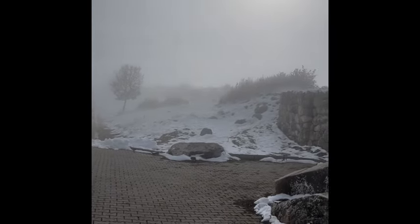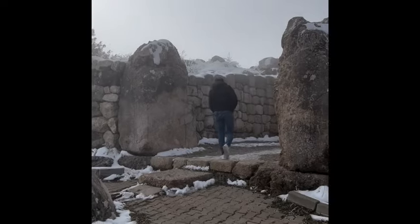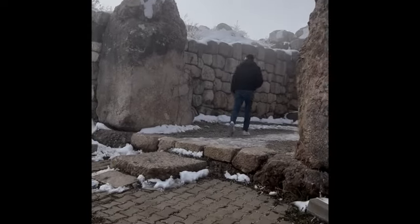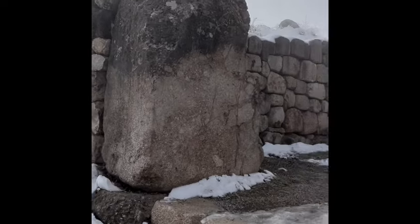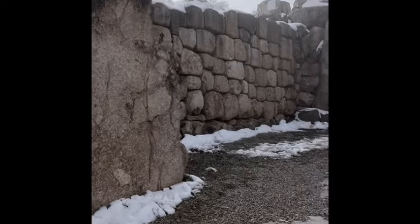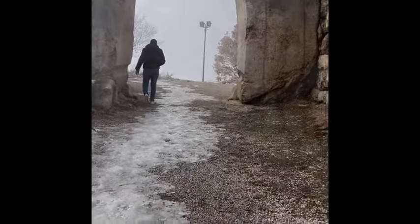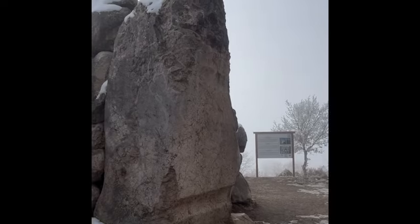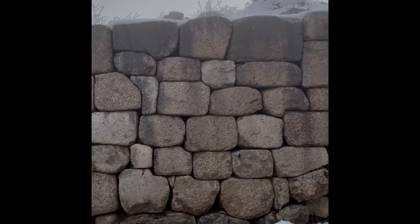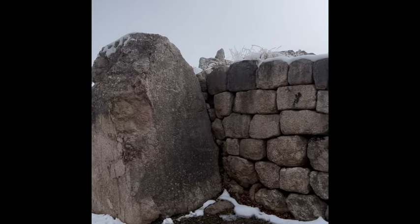There is mist everywhere and yet we're about to go through these two gates. I think we saw the lions from these gates at one of the museums, because the lions aren't here anymore. There's a lot of ice on the ground. Look at the size of these megaliths — pretty impressive. And of course, the polygonal stonework.